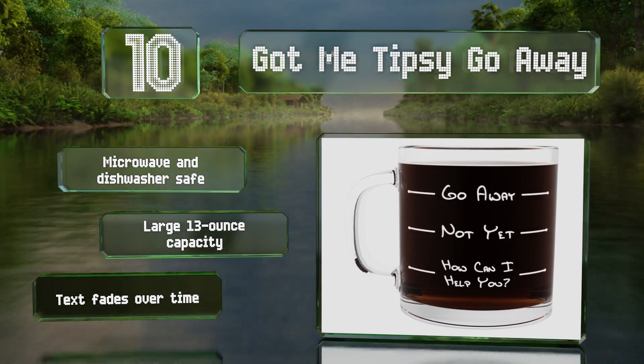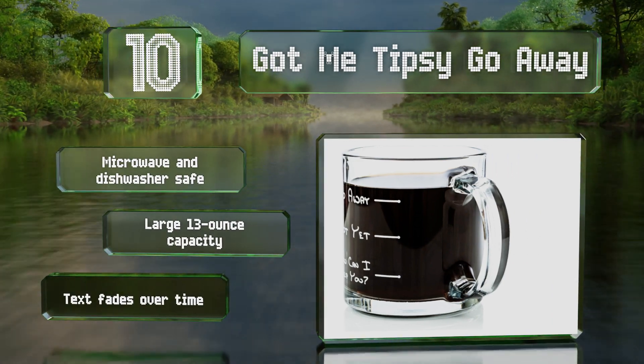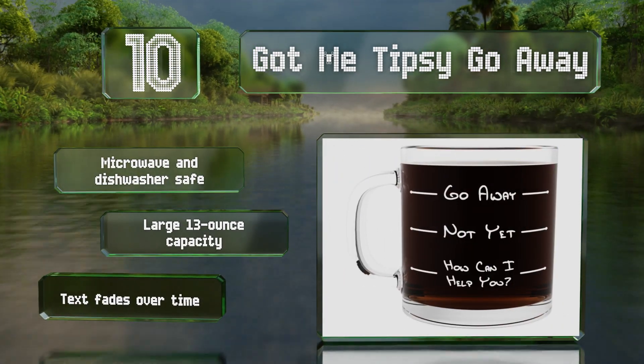It's microwave and dishwasher safe with a large 13-ounce capacity, however the text fades over time.